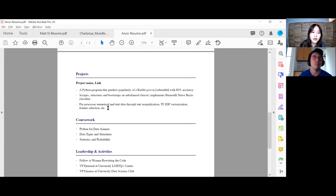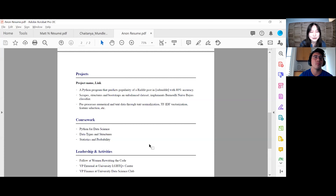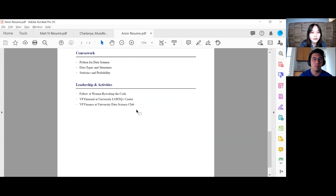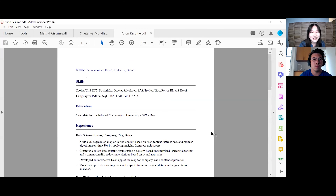For this project, I noticed you wrote 'pre-processed numerical text data analysis through text normalization, TF-IDF' — this looks like a very common NLP framework. I don't think it's necessary to list out every single step unless there's something very different from how NLP usually works. By doing that it comes off as not being as familiar with what you're doing, since if you were, you'd know this is kind of what everybody always does. Leadership and activities — really love that. You're part of these clubs, which means you can communicate with people and you're not just sitting by yourself coding all day. That is always a plus in a data scientist.